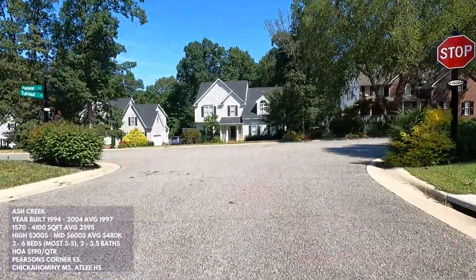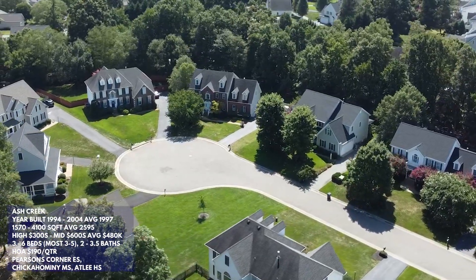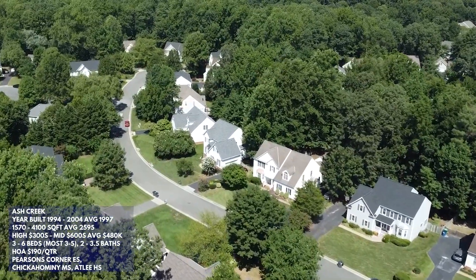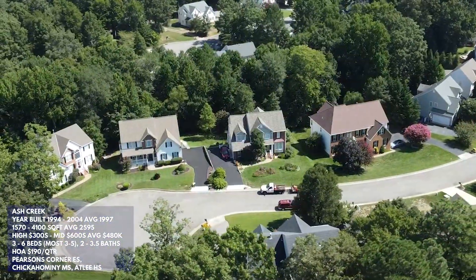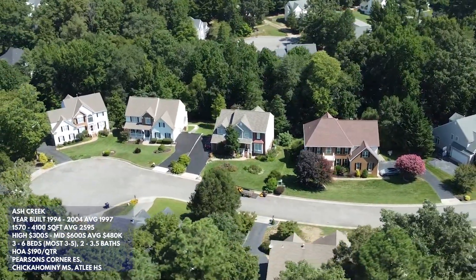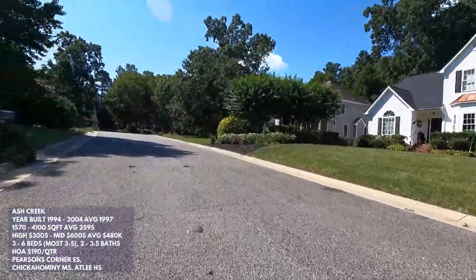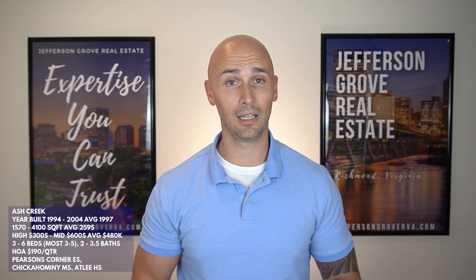Sizes in Ash Creek range from almost 1,600 up to around 4,100 square feet, with the average just under 2,600. You can find a three to six bedroom home with two to three and a half bathrooms. Expect to pay somewhere in the high $300s to the mid $600s, with the neighborhood average at $480,000 — lower than Milestone's, possibly because the houses are older. There were 35 homes sold in the past year. The school systems are Pearson's Corner Elementary, Chickahominy Middle, and Atlee High.